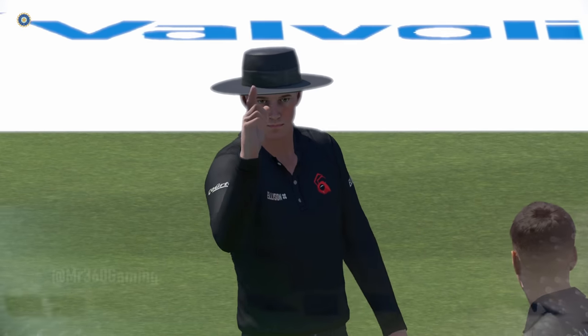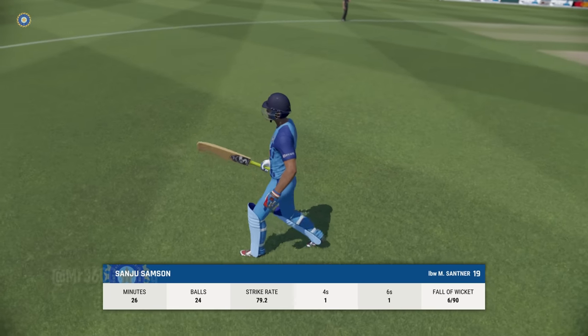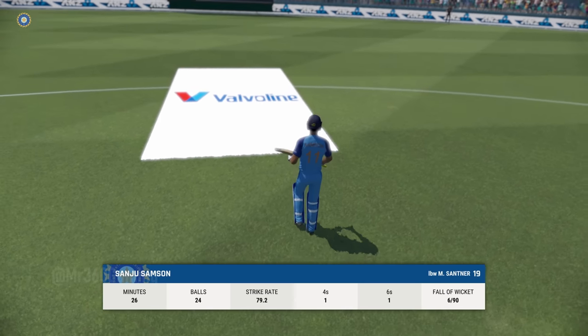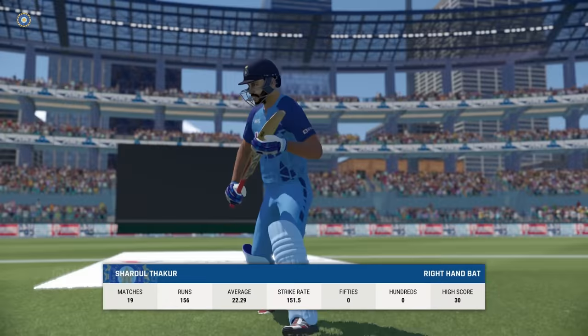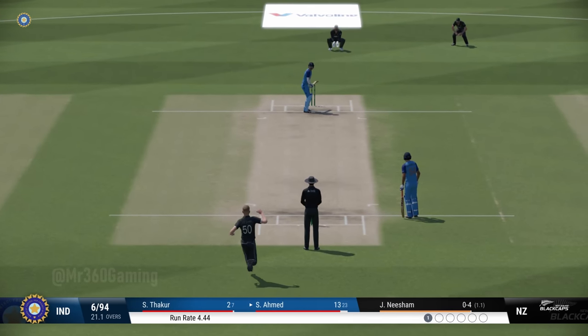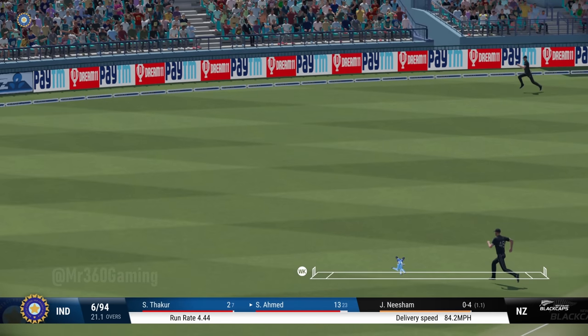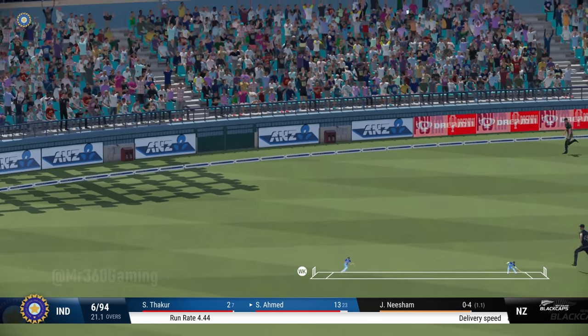Bowler is confident on this one. An innings that promised much and really, in the end, delivered very little — pretty disappointing all round. Coming to the wicket, they'll be looking to play within the V early. This misses that for four — a bit of West Indian flair to that.